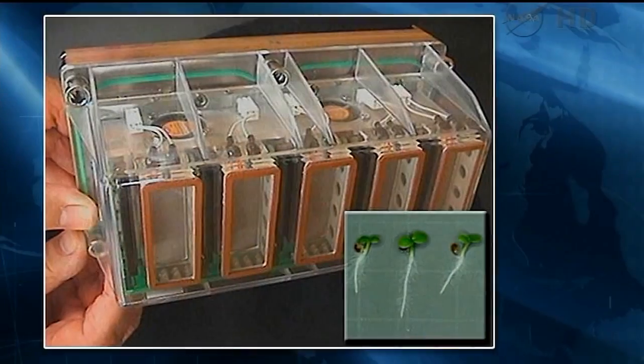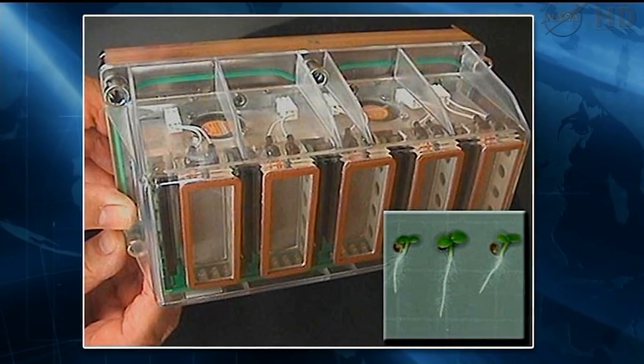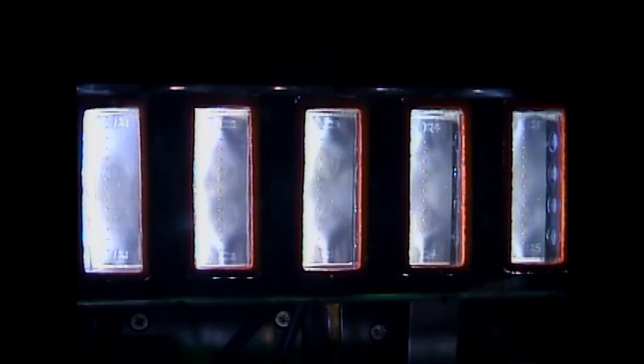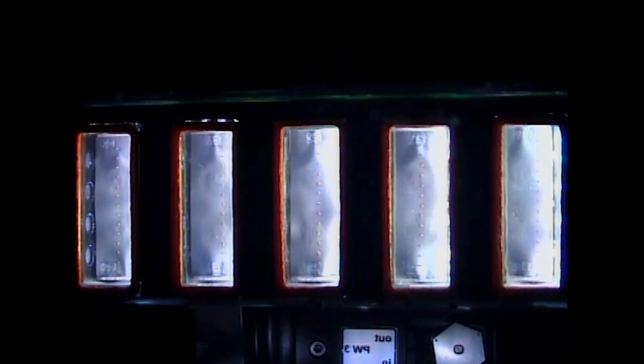The first thing the crew does is insert some little seedling cartridges inside the EMCS, and we work with the crew during this process in case they have any questions with the procedure or are uncertain about what's going on. The real-time critical aspect of this experiment is when the seeds have germinated to the right size and it's time to take the little cartridges out and freeze them.